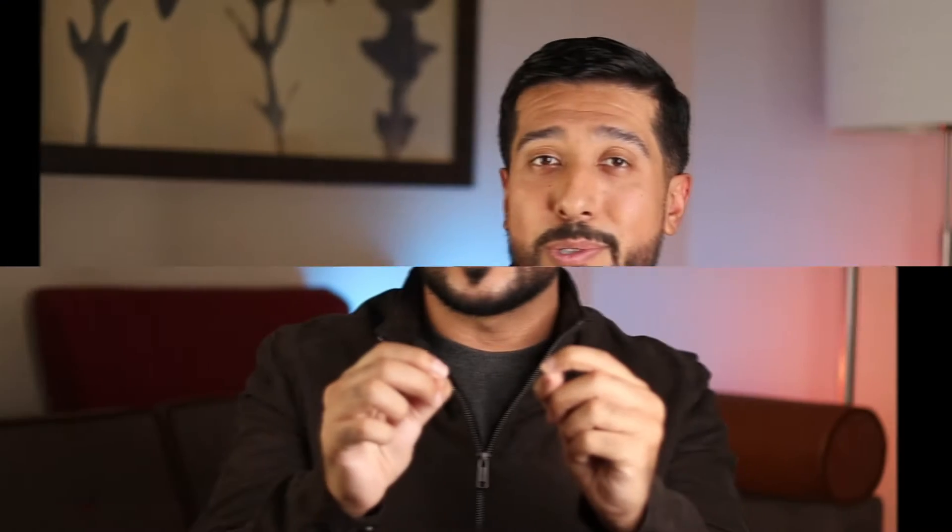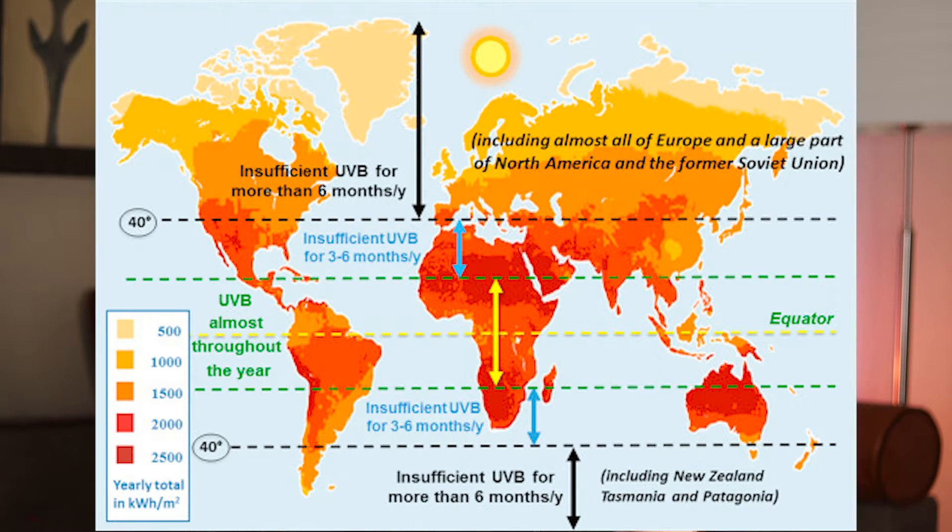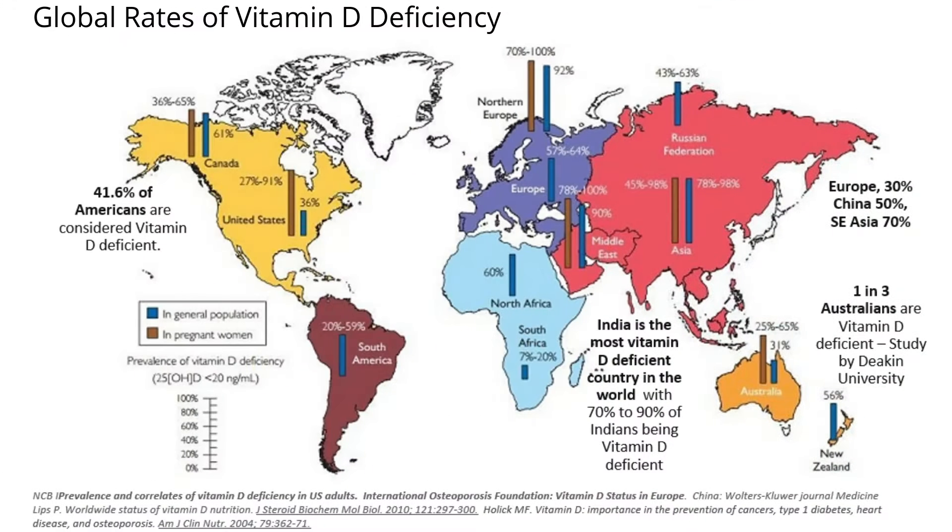Sunlight is needed to produce vitamin D naturally, but the UV index needs to be 3 or more. In many countries, there's a limited window during the year to make vitamin D — sometimes as long as 6 months or longer for some places. This map shows insufficient UVB radiation throughout the year by location. It's no surprise that about 41% of Americans are deficient, 1 in 3 Australians are deficient, and India is the most vitamin D deficient country in the world, making supplementation a real question to start asking.